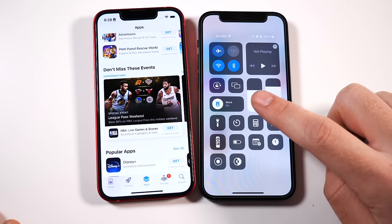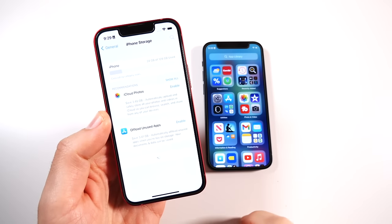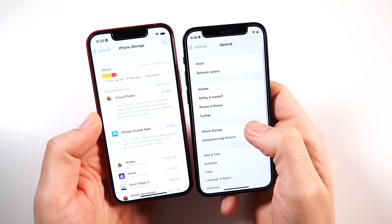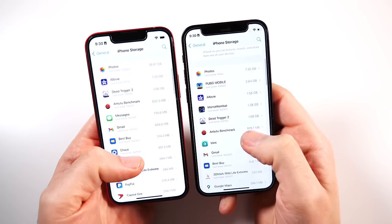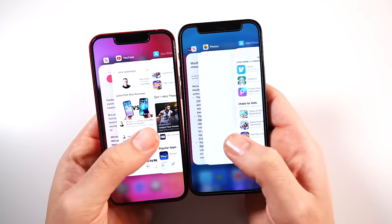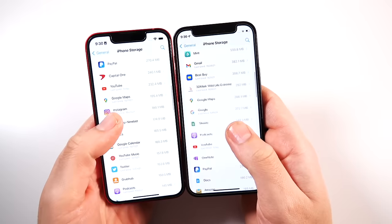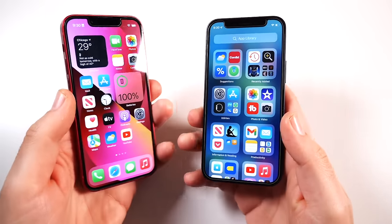In the area of storage, there is an increase on the 13 mini that makes it a better value: last year you'd get the 12 mini with 64GB as the starting option, whereas the 13 mini starts at 128GB for the same price. They both give you 4GB of RAM, so Apple didn't include more RAM. iOS is super efficient and you don't really need more for everyday tasks, but power users will notice it's not quite as snappy on multitasking as the iPhone Pro series.